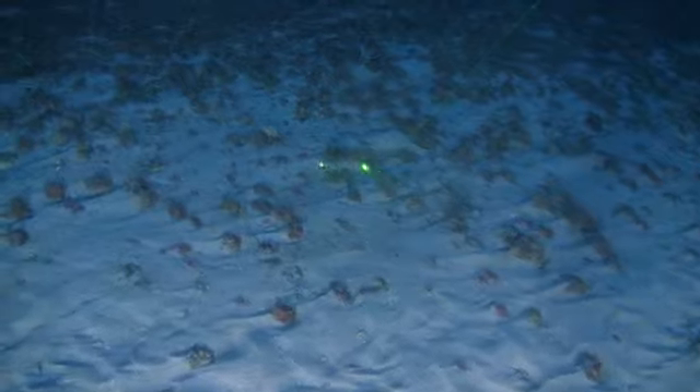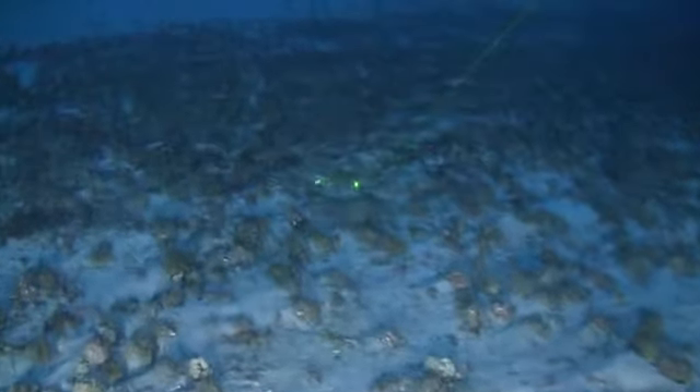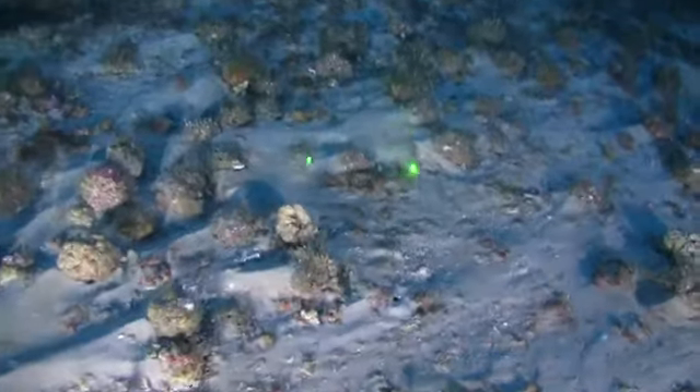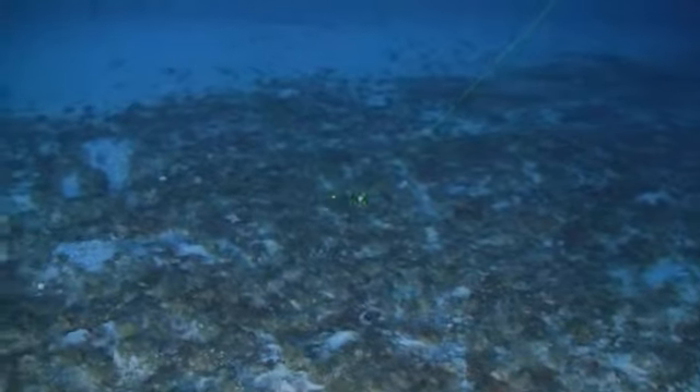Really impressive visibility — something like 70 feet — which is unexpected because we're still near the plume of the Amazon and we thought maybe we wouldn't be able to see anything at all.